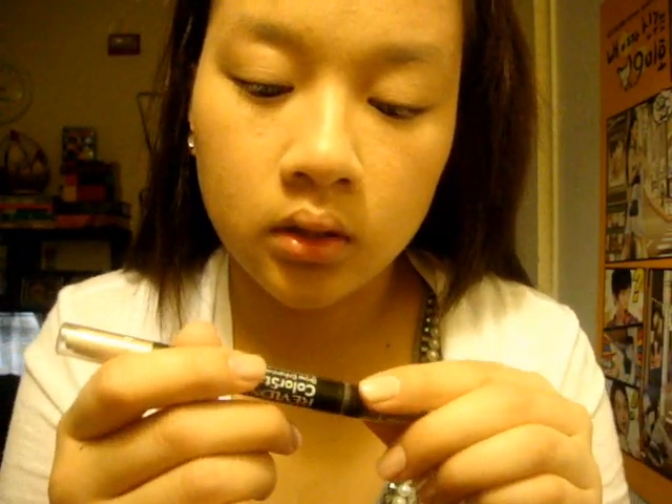And then my brows — I hate this eyebrow. So I fill it in with my Revlon Colorstay in Blackened Taupe.